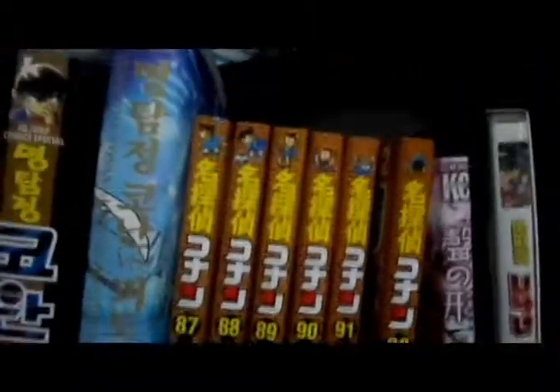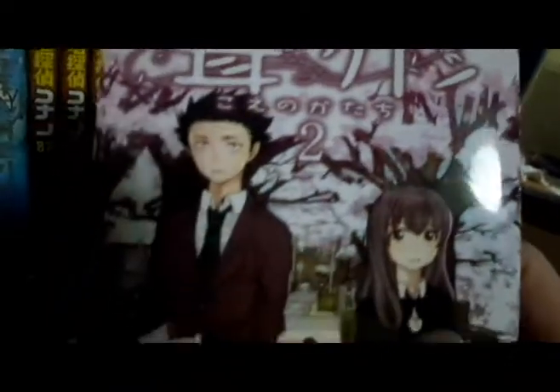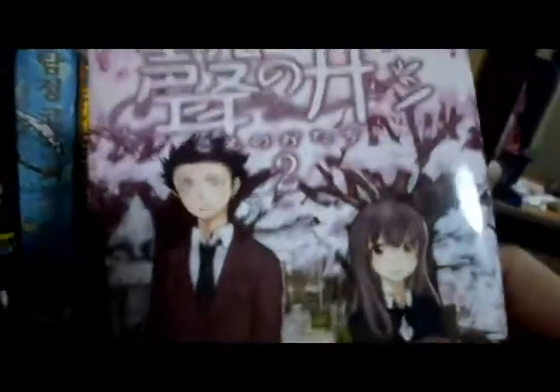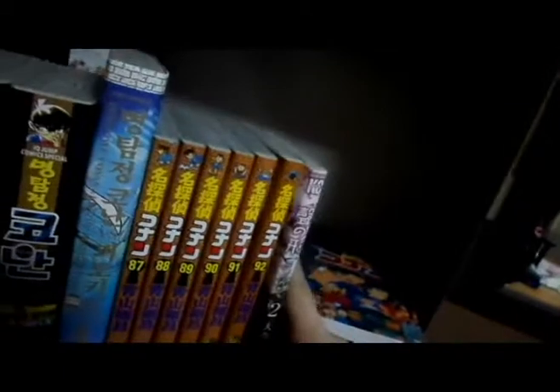As you can see I own a lot of Conan. The last thing we're going to look at is my newest addition — Koe no Katachi, volume 2. You can see Shoya and Shoko there. It's a really great story about a guy who's about to commit suicide, who bullied a girl in elementary school and tries to make amends and make her life better. A really touching story. I have the anime DVD for the movie as well.